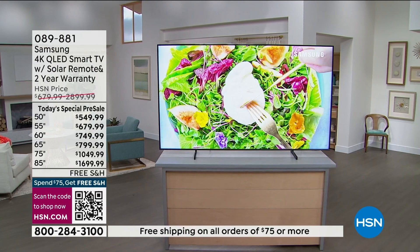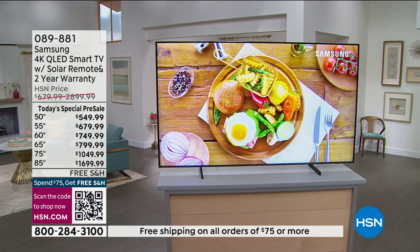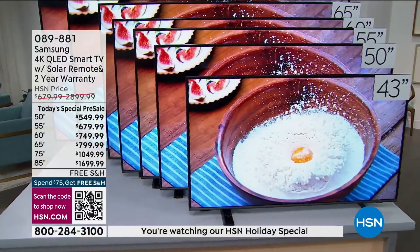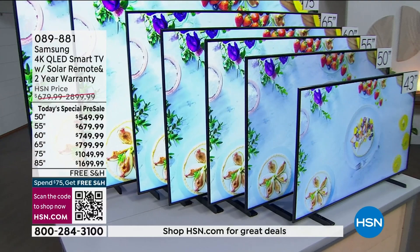Today's the day. The TV comes with a stand — check the measurements on hsn.com if you need to confirm your credenza — but you can also wall mount it. The beautiful ambient mode makes it a piece of artwork. Any size you want, we have it for you while we still have it.